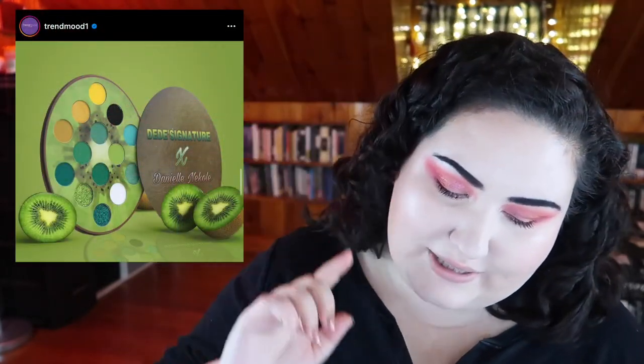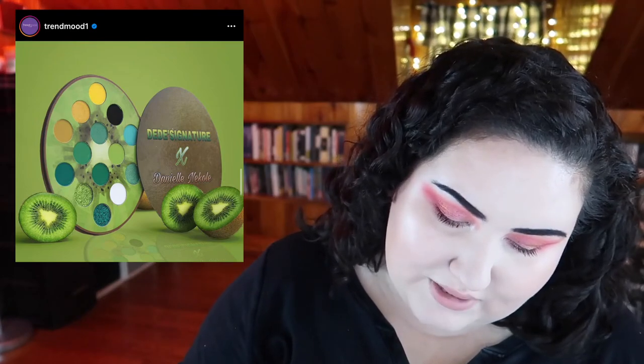I saw this picture and I couldn't help myself. This is called the Kiwi Palette by DD Signature — I've never heard of this brand, but oh do I want that palette. There's also a strawberry one that doesn't look as nice, and an orange one, but I just want the Kiwi one. Look at those greens — it looks gorgeous. It's $27.99, which is a bit up there but not too expensive. I want it.